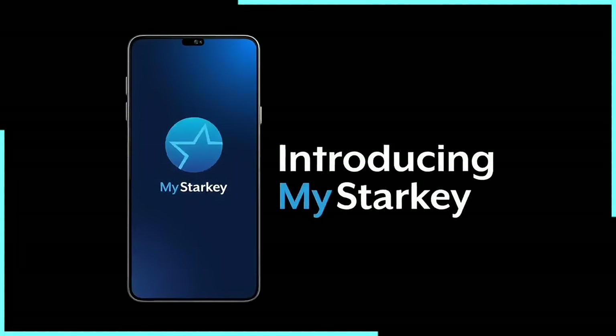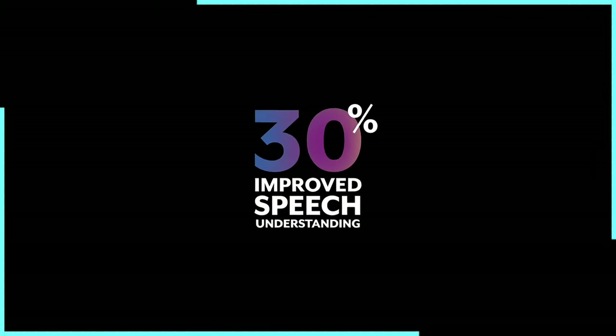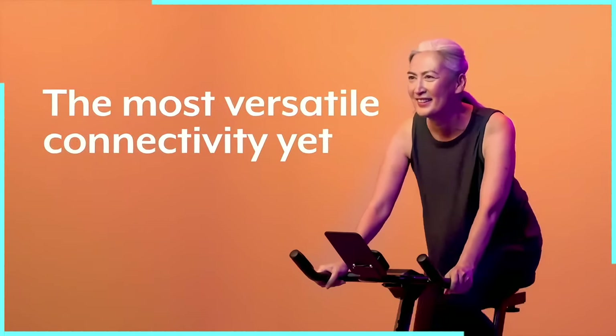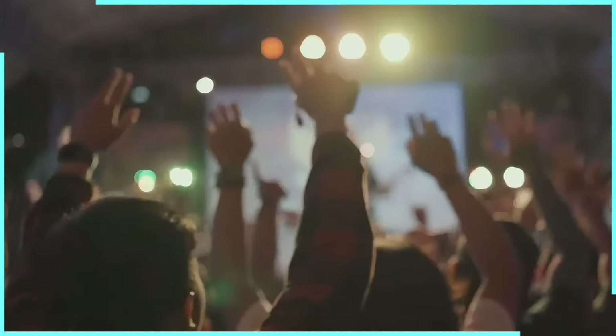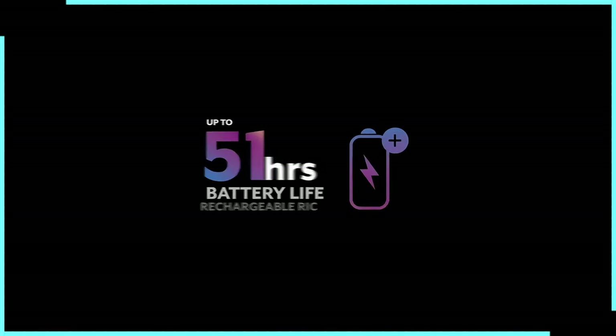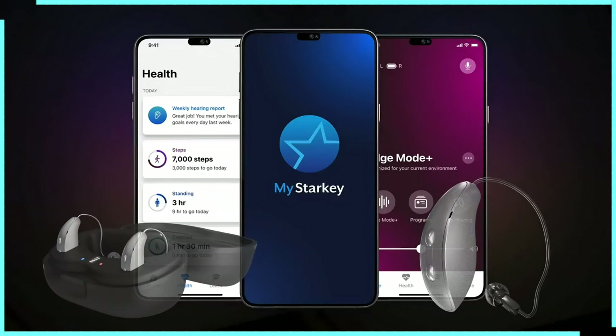In real-world use, imagine a bustling family gathering where traditional hearing aids might make everything sound like a jumble. With the Genesis AI, it can identify different speakers and help you focus on the person you're talking to — it's like having a personal sound spotlight. The fall detection feature could be a game-changer for active seniors, giving both them and their families peace of mind. For music lovers, the Genesis AI can even optimize your listening experience. The Starkey Genesis AI hearing aids: they're not just amplifying sound, they're revolutionizing how we hear the world.